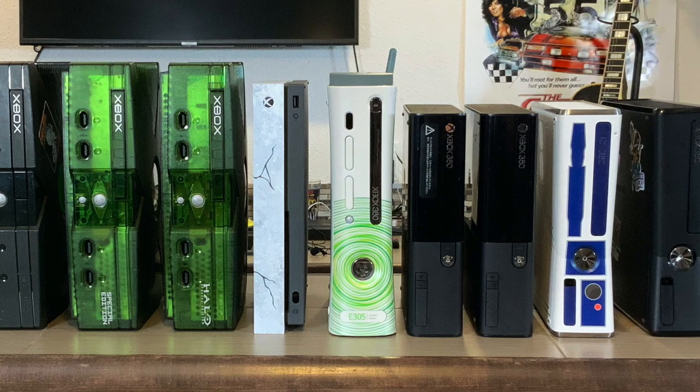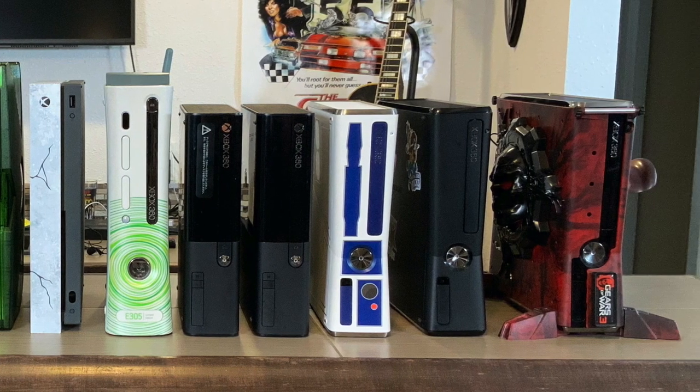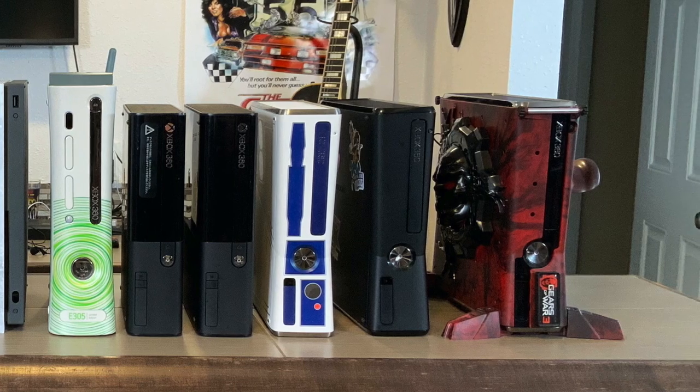Some of these consoles are stock, some of them are modded, a couple of them are special editions, and one of them is Japanese. At the end of this video I'm going to tell you what I think of the upcoming Xbox Series X. Let's take a look.